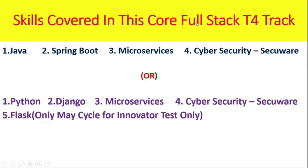Skills covered in this Core Full Stack T4 track: there are two choices. Either you can go with Java or Python. If you go with Java, then you need to complete Java, Spring Boot, Microservices, Cybersecurity, and Secure.